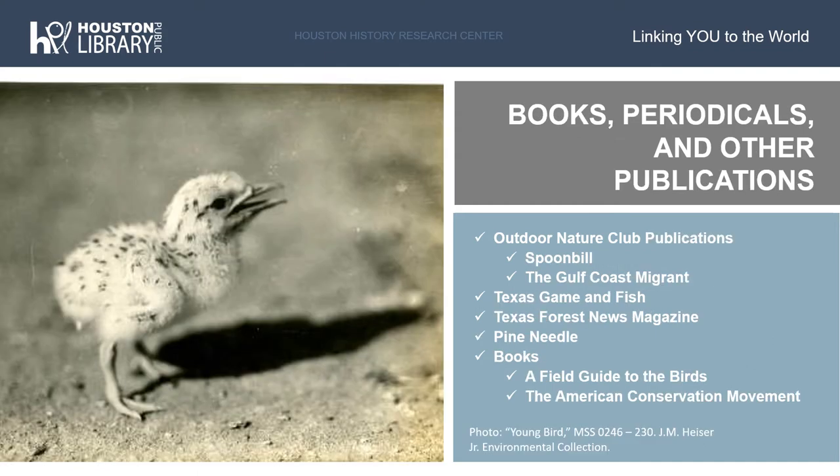In addition to in-depth records on environmental groups, the Heiser Collection features a number of publications of varying scope and size. Several of these publications are associated with the many organizations that Heiser was a part of. These include Outdoor Nature Club publications such as Spoonbill and The Gulf Coast Migrant, both of which are ornithology-focused newsletters, as well as The Pine Needle, a small-run newspaper associated with the Big Thicket National Preserve. Heiser also collected a number of magazines, such as Texas Game and Fish and the Texas Forest News magazine, as well as books focused on his interests, including A Field Guide to Birds and The American Conservation Movement by Stephen Fox.